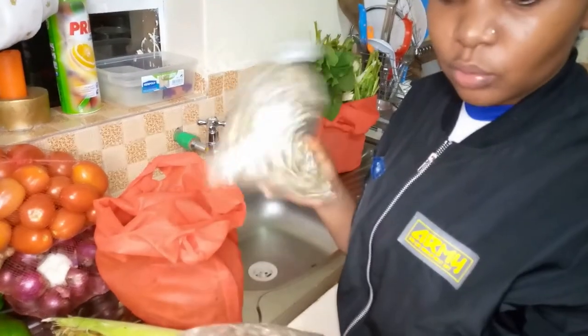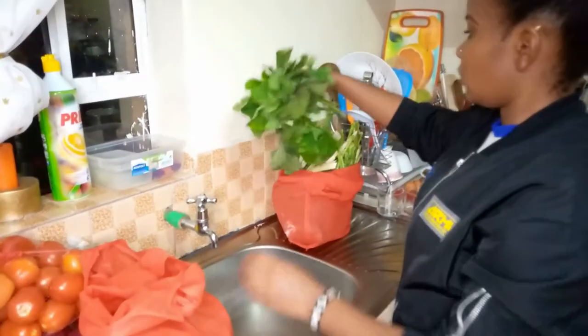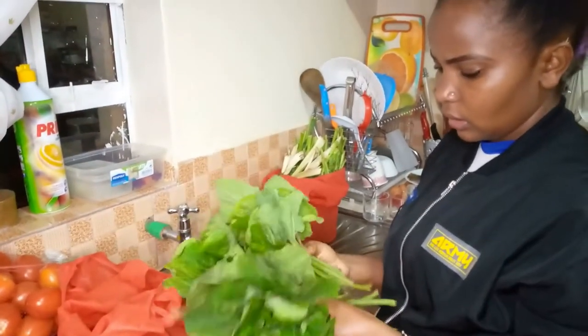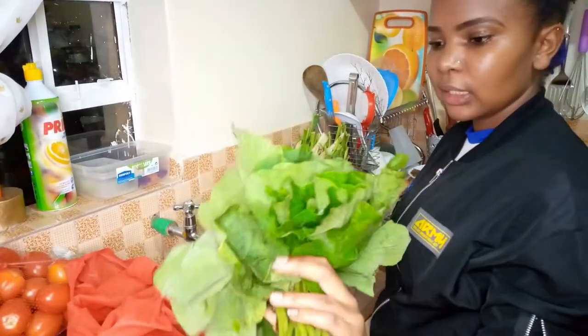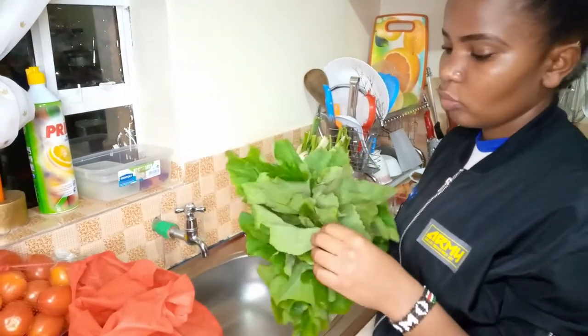I bought pumpkin leaves — I'm going to blend them and store them in the fridge until the time I'm going to use them to cook mokimo.